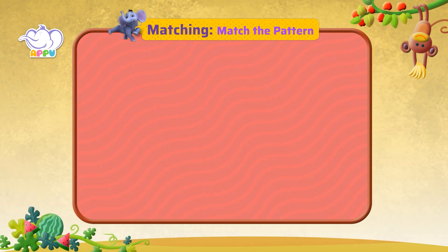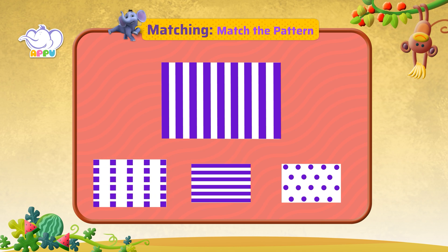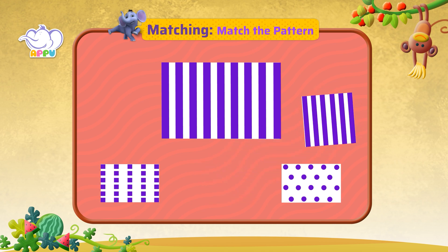Match the pattern that is similar to this picture. This is not similar to the picture. This pattern matches with the picture.